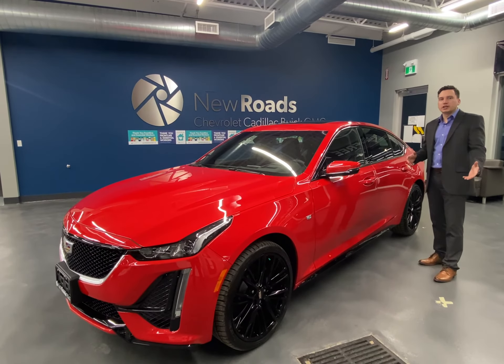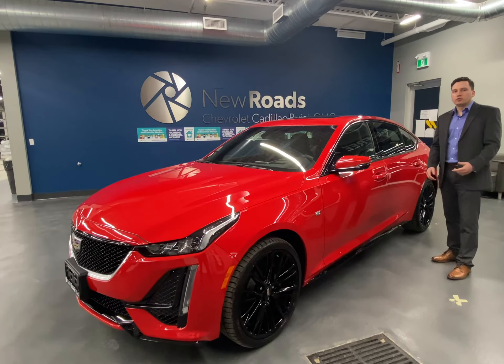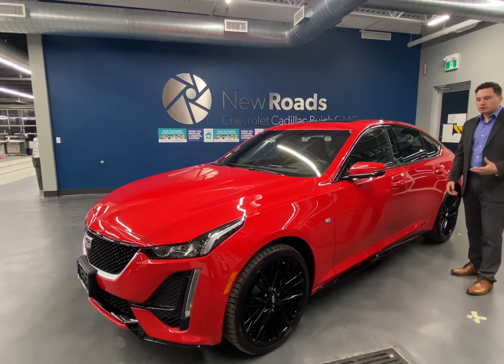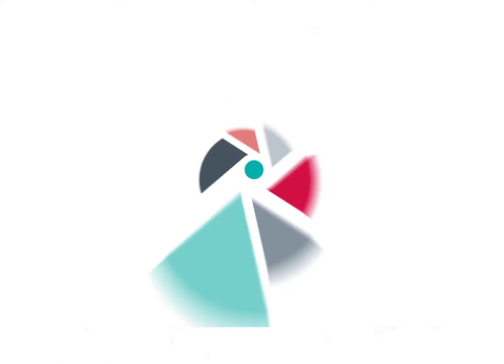Thanks for stopping by and checking out the CT5 with me today. For more information on options and equipment, feel free to visit New Roads Cadillac, where you can build your own Cadillac CT5 that works for you.